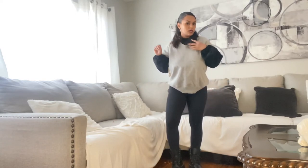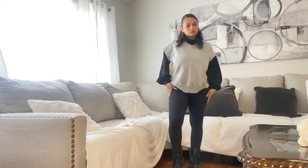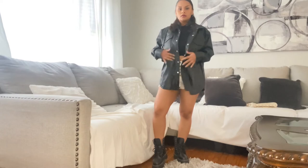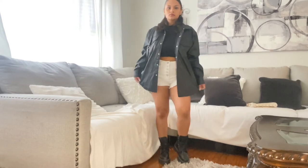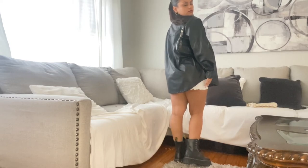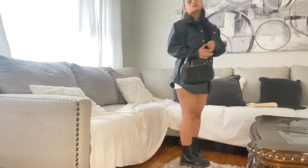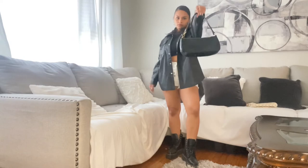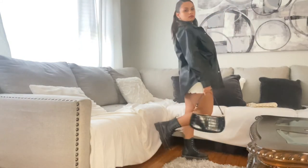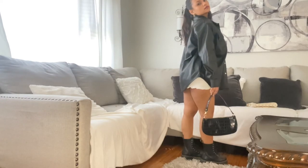I added another fit, so this is number six — I wanted to do something with shorts or a skirt, but I've lost a lot of weight and none of my clothes fits me anymore. I found these shorts and I think it looks cute with this leather jacket. This is another fall fit.